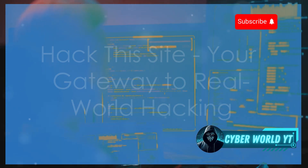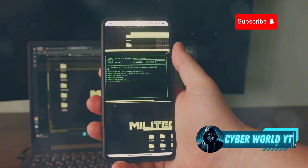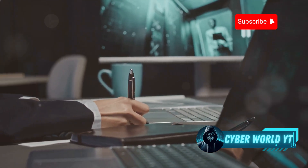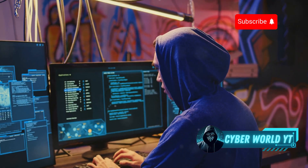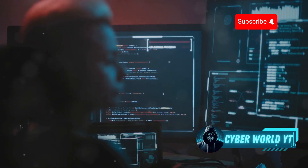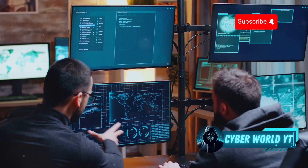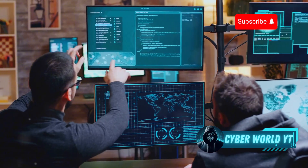Up next is HackThisSite. As the name suggests, this platform is all about hacking — but don't worry, it's perfectly legal and ethical. HackThisSite is a safe, controlled environment where you can practice your hacking skills on real-world web application vulnerabilities. You'll encounter challenges that simulate common flaws like cross-site scripting, SQL injection, and session hijacking. The challenges are regularly updated to reflect the latest trends in web application security, and the platform has a large, active community of ethical hackers.